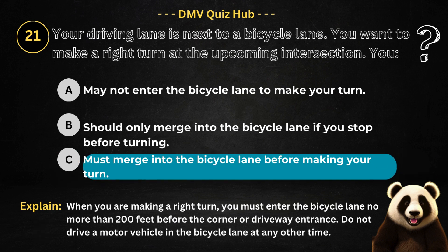The correct answer is option C. Because when you are making a right turn, you must enter the bicycle lane no more than 200 feet before the corner or driveway entrance. Do not drive a motor vehicle in the bicycle lane at any other time.